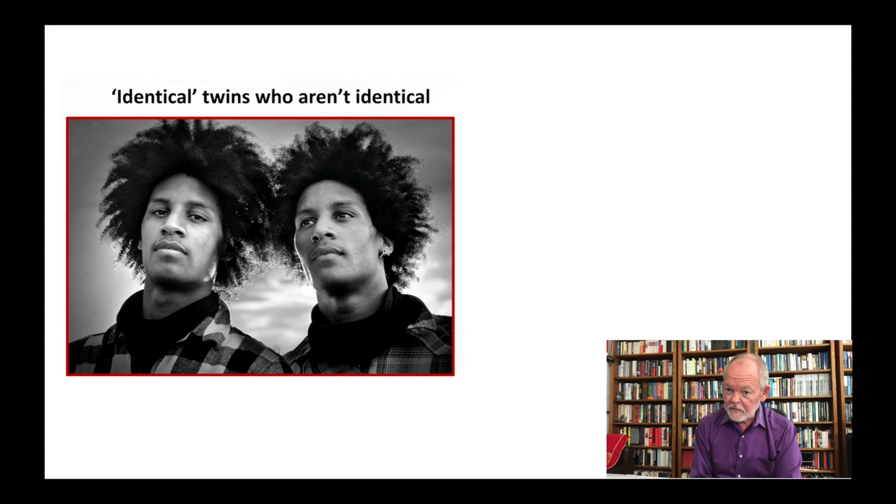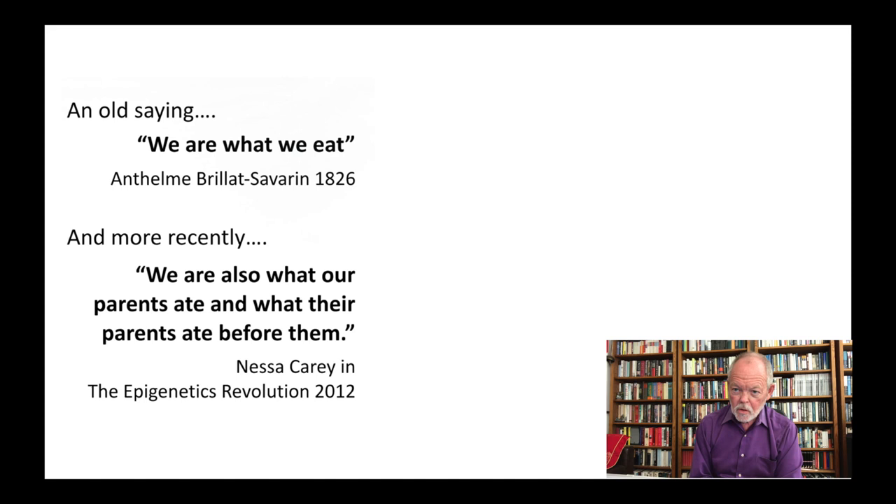Here are a pair of identical twins. They have the exact same nucleotide sequence — why aren't they identical? The answer is in subtle epigenetic modifications as they occur in utero and in the early postnatal time. All kinds of environmental contingency can be written into the genome. The old saying was 'we are what we eat,' formulated in 1826, and more recently we have reformulated this by saying we are also what our parents ate and what their parents ate before them.